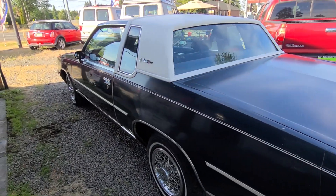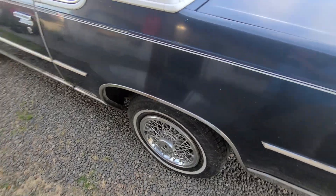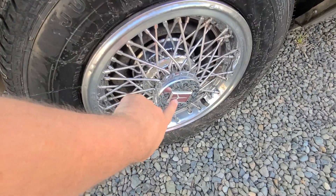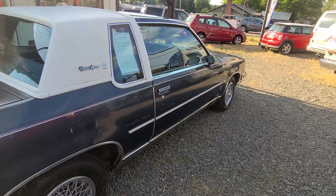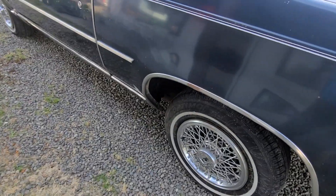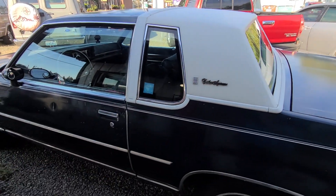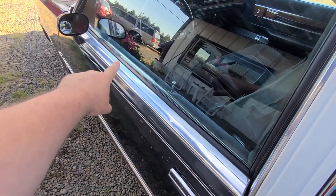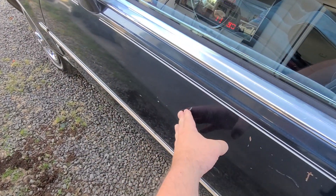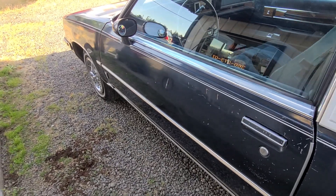Coming to this side — once again all your chrome trim pieces are nice. On the wire wheel caps, only one has the Oldsmobile emblem in it; the rest are missing the emblem. Oldsmobile isn't a car company anymore, so those might be hard to find. Your chrome around the windows is really nice. You've got a door ding here — a couple of common ones over the years. This car is a survivor; it's been to the grocery store and picked up a couple of door dings.